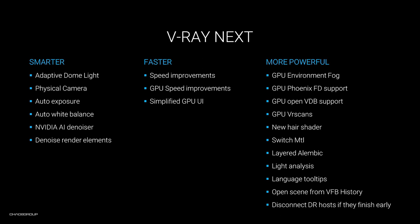Here's a list of some of the major features and improvements. V-Ray Next is smarter because it can now gather scene intelligence, and because of that we're able to develop lots of new tools, like the adaptive dome light, the physical camera and its auto settings for exposure and white balance, the NVIDIA AI denoiser, and the denoising of render elements. All of these things make V-Ray faster, but V-Ray Next is not just faster because of features, but because of code optimization as well. As a baseline, it will speed up your overall rendering by up to 25%.